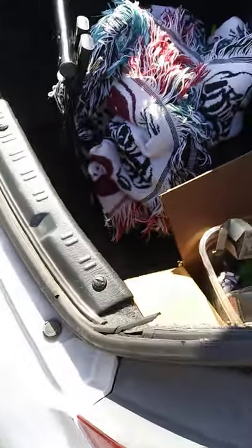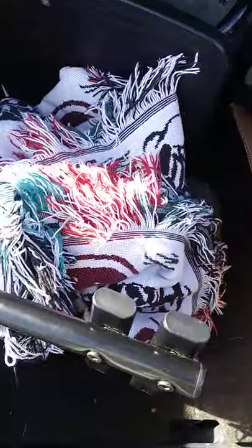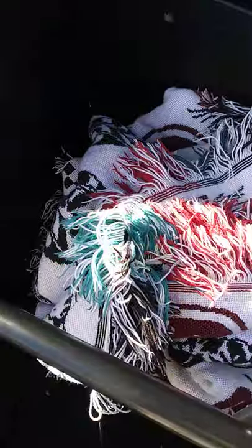Hello, this is Stacia from Bolo Up. So today I went yard saling. I've been — I'm still at it. I just wanted to kind of show what I found so far.